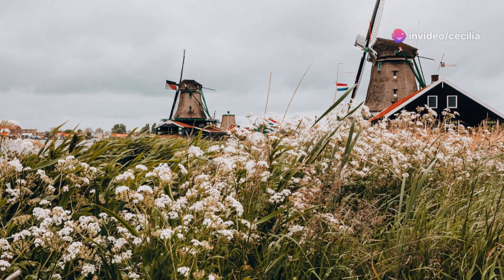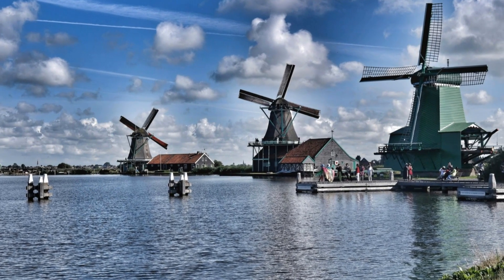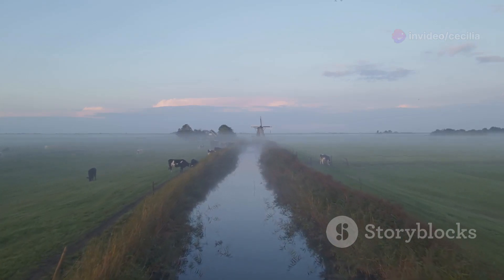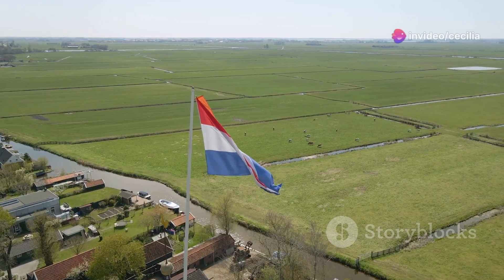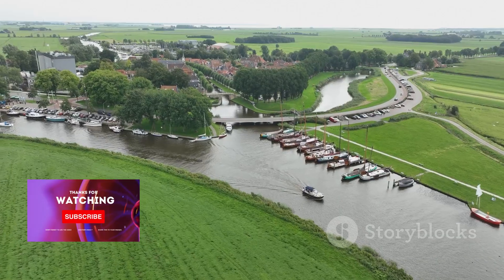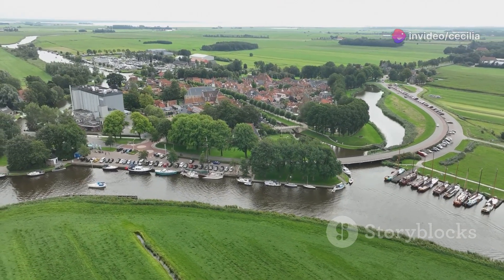Windmills stand tall against the horizon, their blades turning slowly in the wind. These iconic structures are not just historical landmarks, but also symbols of the Dutch people's ingenuity and resilience. Cows graze peacefully in green pastures, embodying the tranquility and simplicity of rural life, their presence adding to the pastoral charm and making the landscape feel like a living painting. The Dutch countryside is a place where time seems to slow down, inviting you to relax and soak in the beauty of your surroundings — a reminder of the simple pleasures in life.